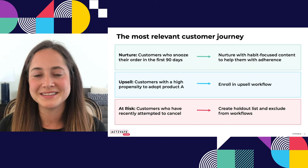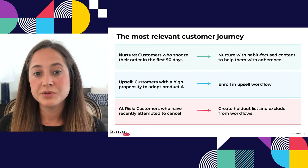A third category — being a subscription-based business — is customers who are at risk of churning. For example, customers who recently attempted to cancel. We have a flow where not everyone who starts the cancellation process actually ends up canceling — we can offer content and potentially discounts for people to stick around. But someone who tried to cancel yesterday might not want to hear about new products today. So we could create a holdout list. Sometimes the most relevant journey for a customer is to not send them any communication for a little bit of time.